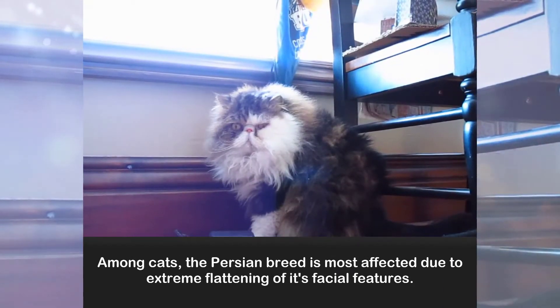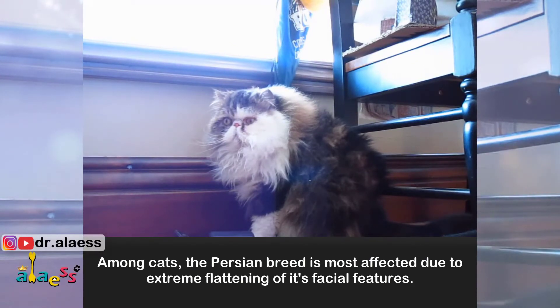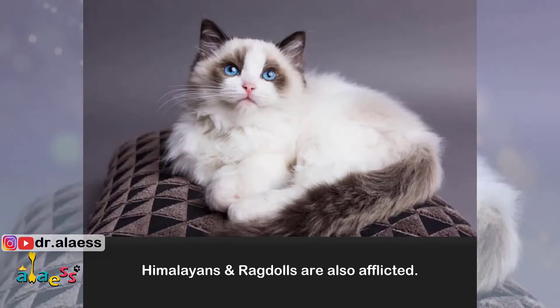Among cats, the Persian breed is most affected due to extreme flattening of its facial features. Himalayans and Ragdolls are also afflicted.